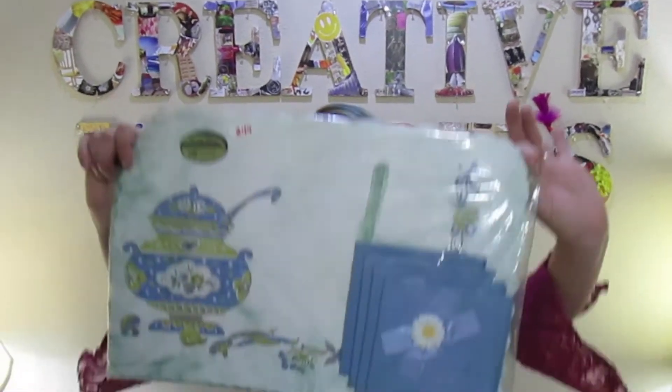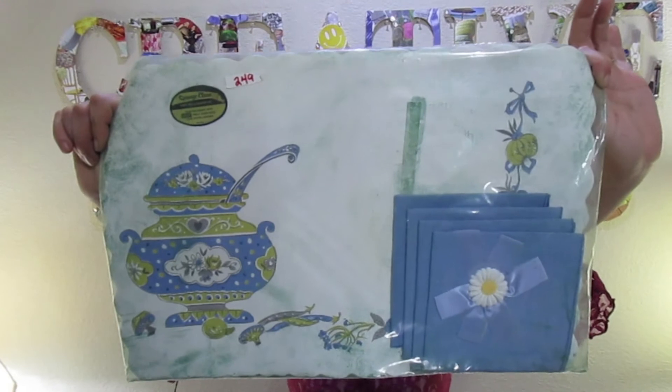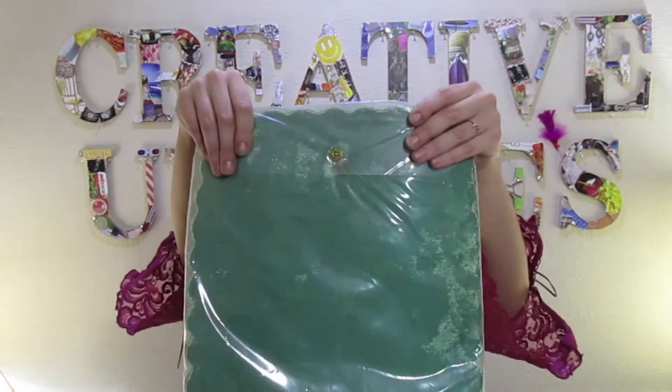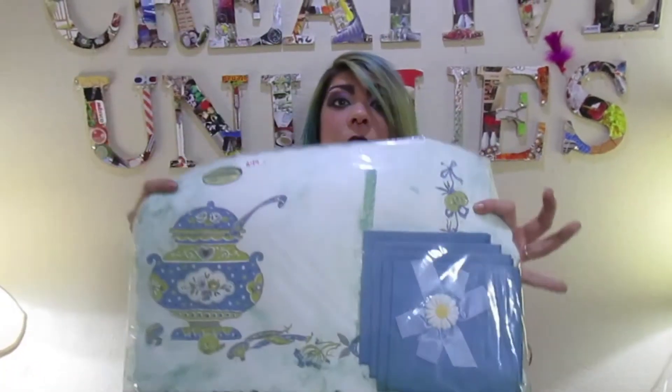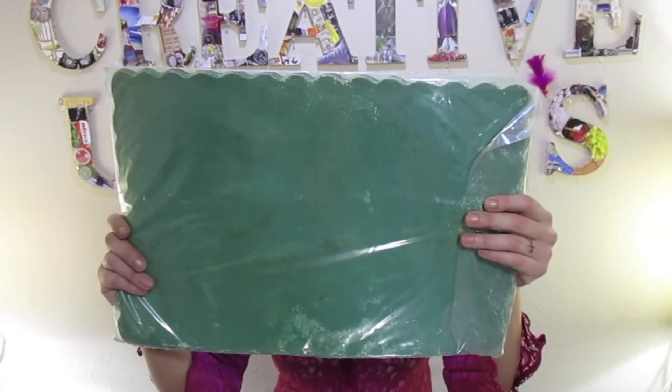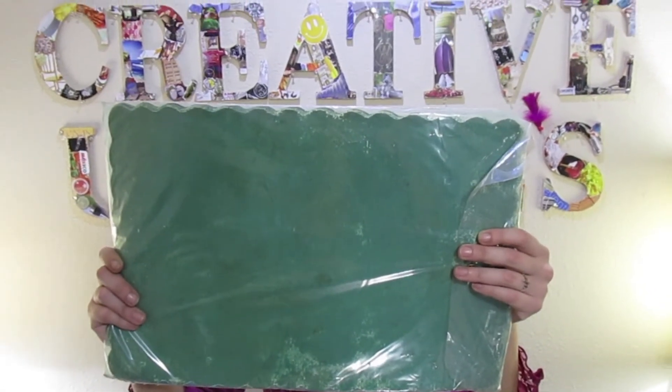Next up, for $2.49, I got NOS — new old stock — placemats set of four and napkins set of four, still sealed with the sticker. The back has some green coming off, but you can get a little sandpaper and sand it off. On the front, I put my finger in there just to see if it would wipe off, and it comes right off — it's even called sponge clean. All you have to do is wipe this off. These are brand new old stock. Definitely put NOS in your title.